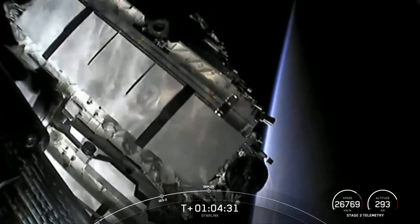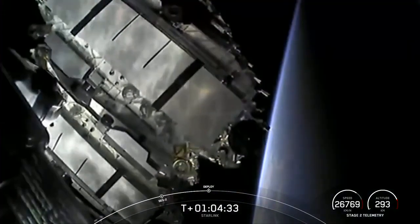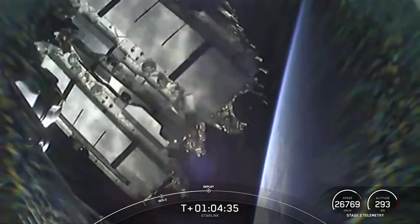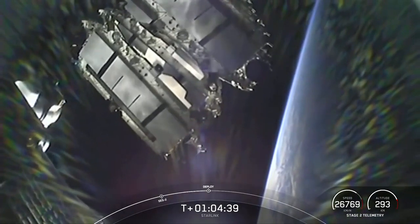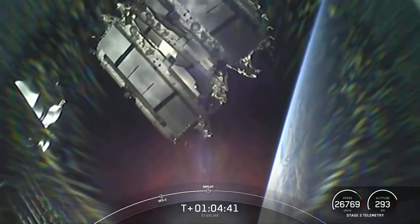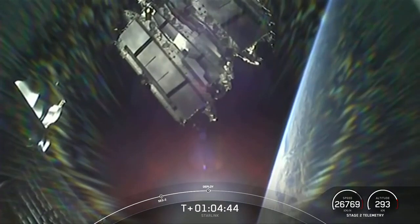Shortly from here, the Starlink satellites will deploy their solar arrays, and then over the next few days and weeks, they'll use their onboard ion thrusters to make their way into an operational orbit.